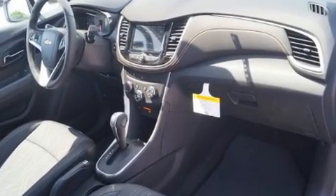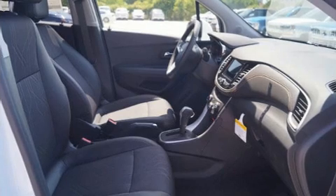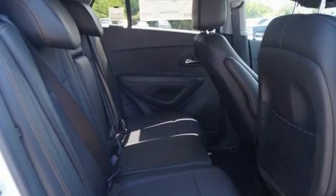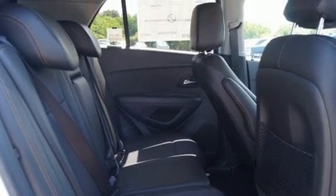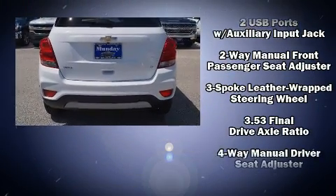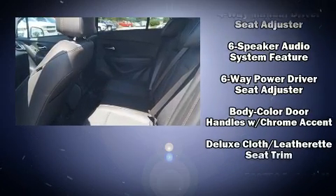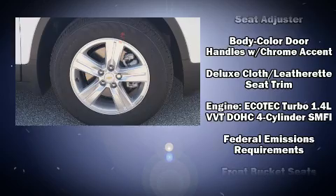Top features include air conditioning, a tachometer, fully automatic headlights, heated door mirrors, rear wipers, and remote keyless entry.